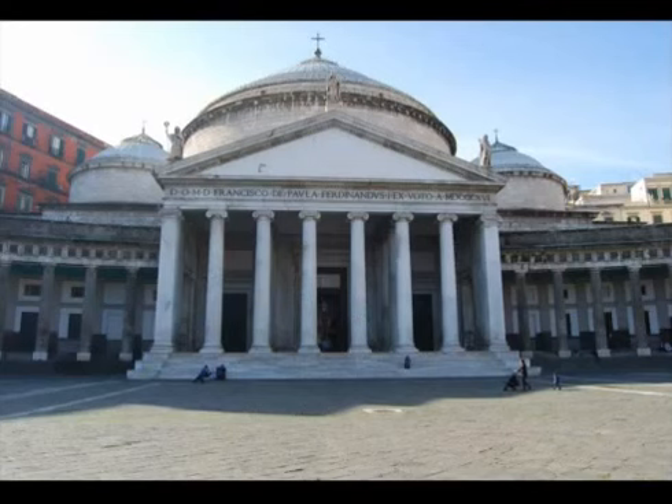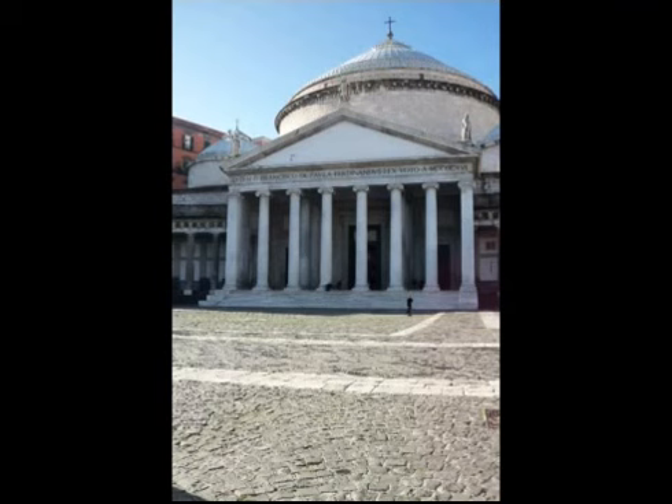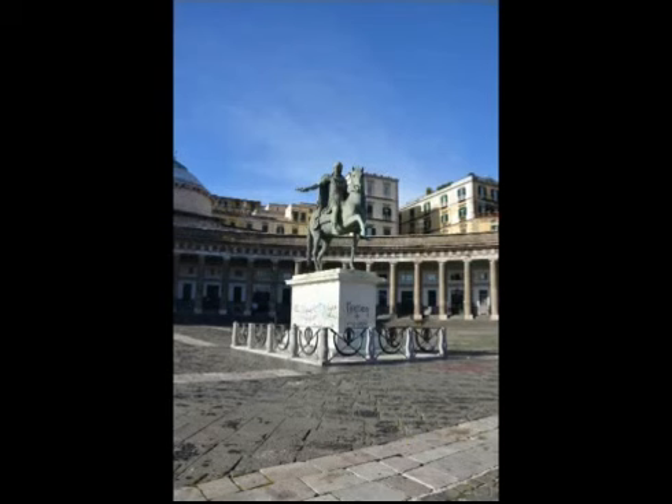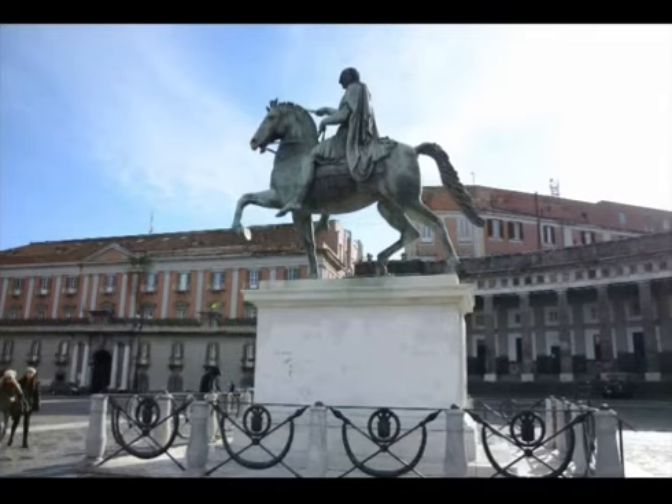It is represented, for example, by looking at two rich equestrian statues in the middle of the square. One of them reproduces Charles of Bourbon, made by Antonio Canova, and the second one Ferdinand I. There is a story about these statues: if you try to close your eyes, you can manage to pass between them despite their huge distance.